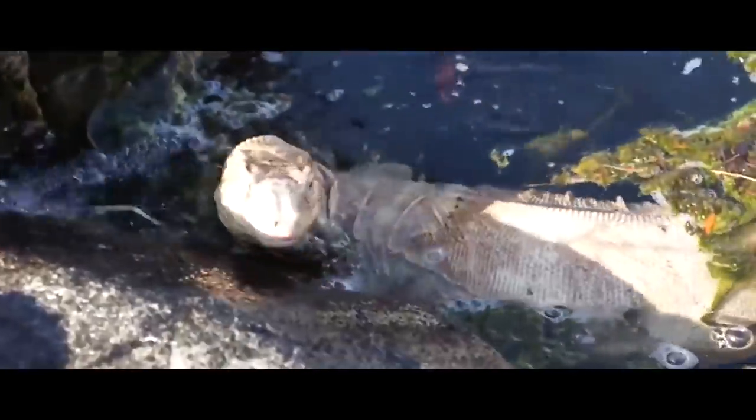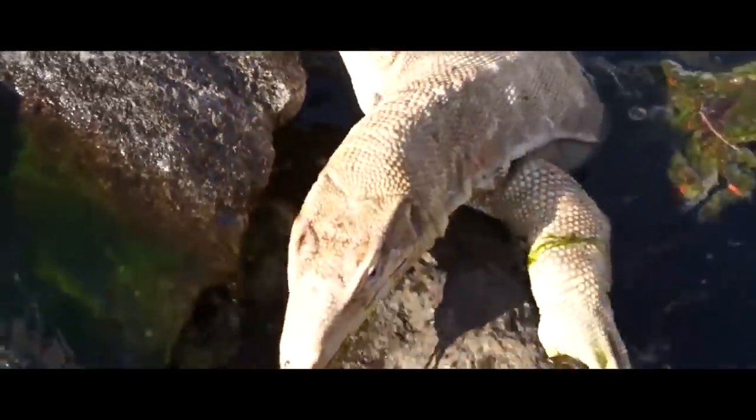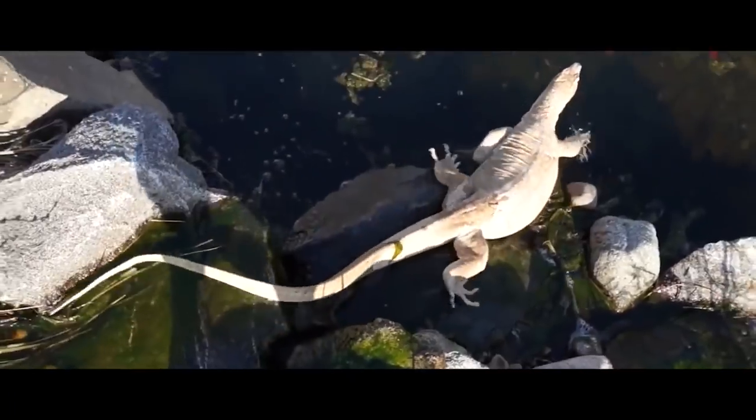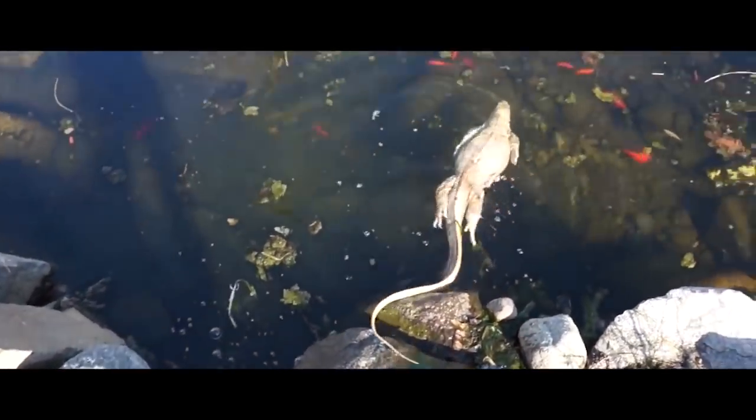However, they cannot stay in the water for more than 15 minutes, so if they cannot reach land in time, they drown. Perhaps it was this factor that predetermined the natural boundaries of these animals' habitat.